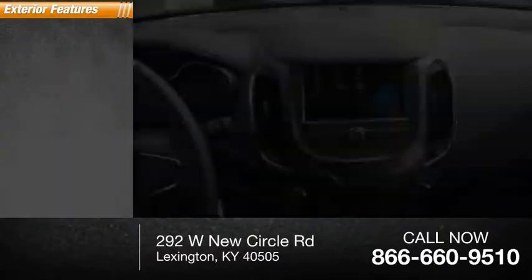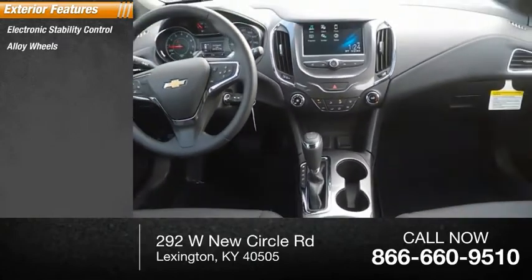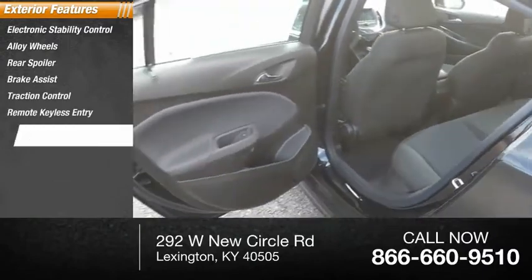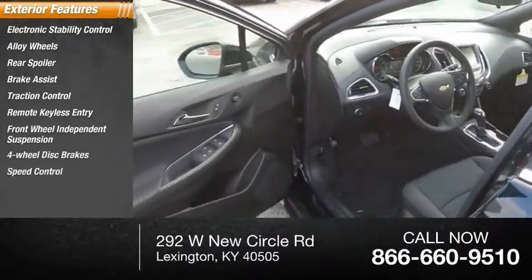Here are some of this vehicle's great options: electronic stability control, alloy wheels, rear spoiler, brake assist, traction control, remote keyless entry, front wheel independent suspension, 4-wheel disc brakes, speed control, rear window defroster.